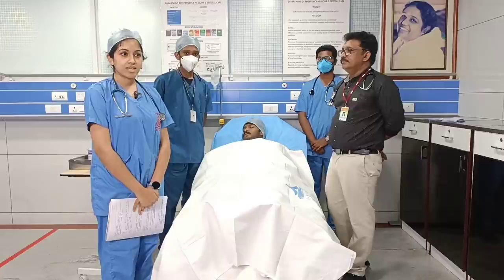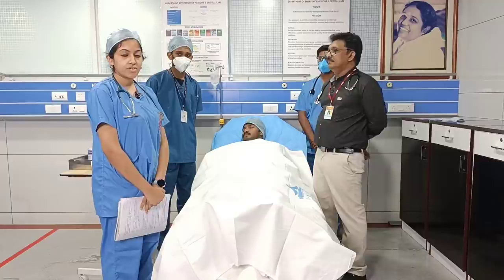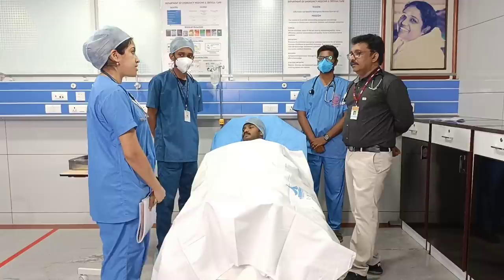I'm Dr. Shalini and today I'll be presenting a case on acute upper GI bleed. This patient had come to us with an episode of upper GI bleed. Airway and breathing were first assessed and found to be normal, and on circulation his BP was found to be 100 by 80 millimeters.